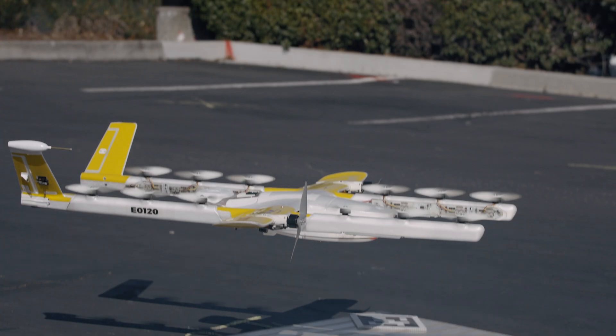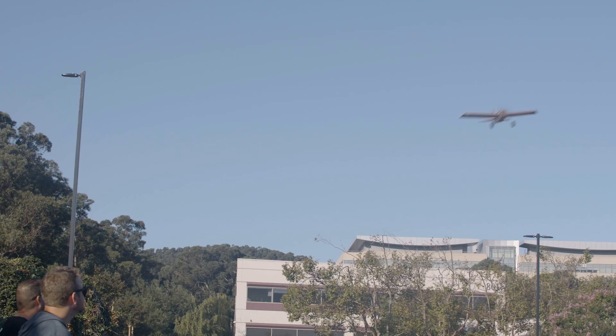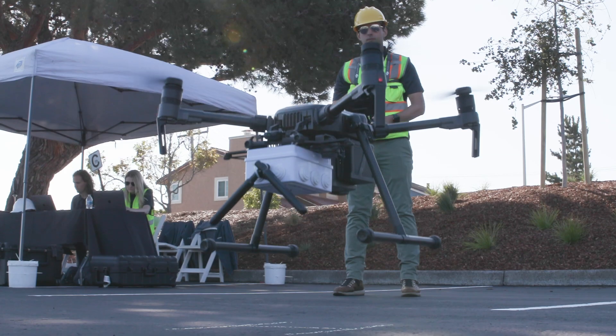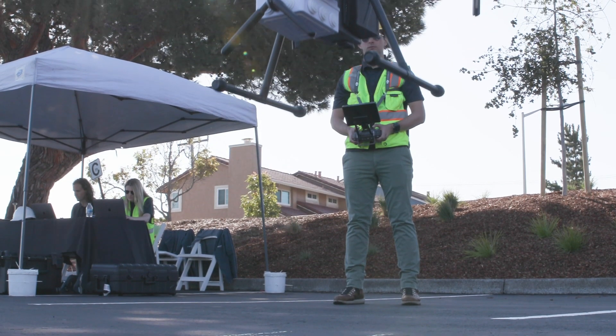Across that set of USSs and operators, we've got a good cross-sampling of commercial and recreational uses of drones. Today is a great example of industry coming together to say this is the standard we want to implement, and this is the performance-based way in which we want to do it.